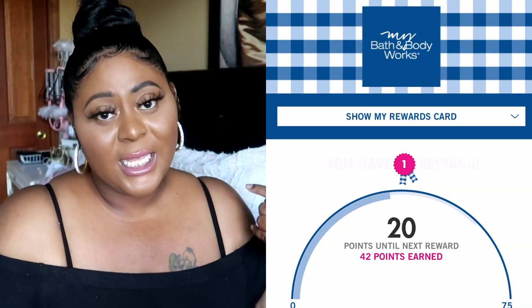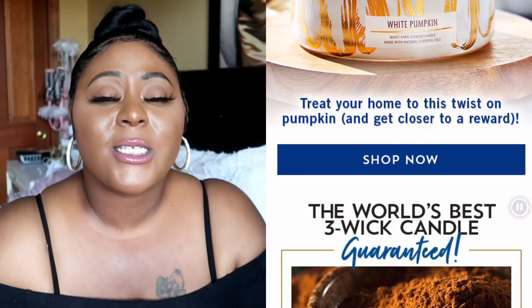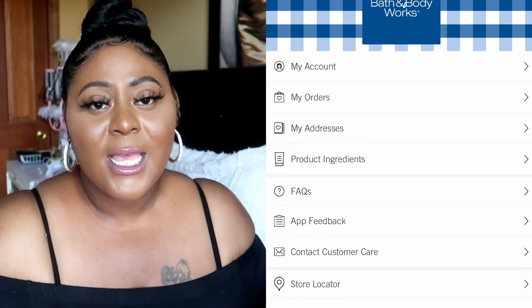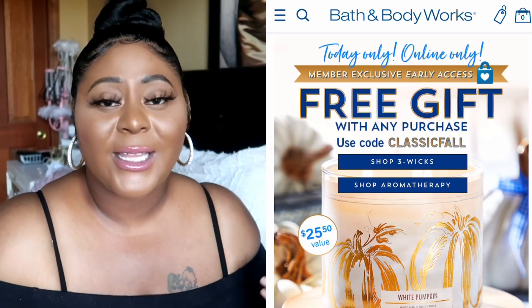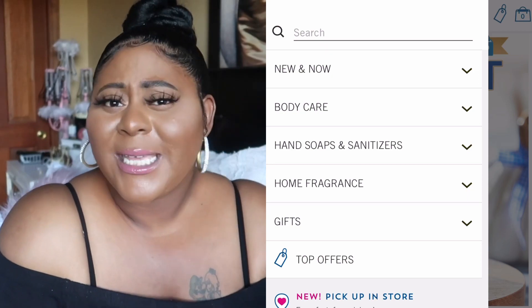The next thing is Bath & Body Works. We all want to know how we can get free Bath & Body Works products. They have a rewards app, and even though this might be redundant to some, there are a lot of people who shockingly don't know about the rewards program — I was one of them last year. You can search the My Bath & Body Works app on Google Play or the App Store. Download it, put in your information, and first check to see if your area is one where rewards are available. If so, you can redeem your rewards in store — you're good to go.